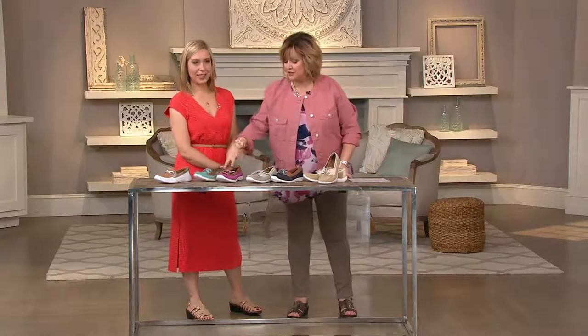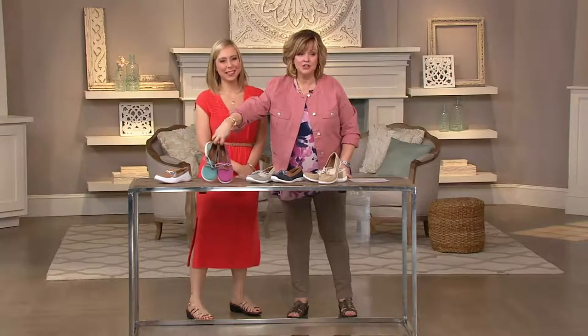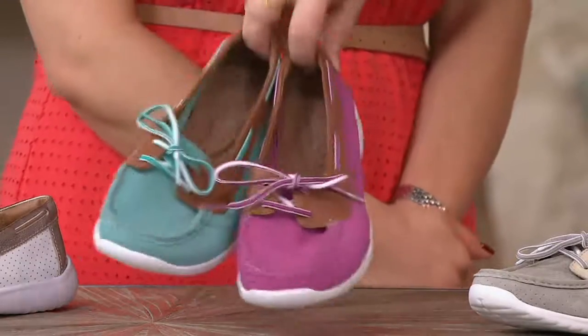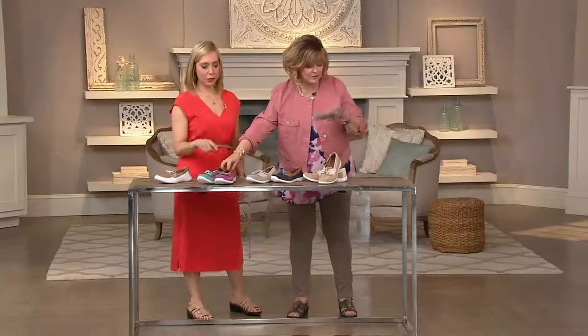This is the first pair I bought — actually these two. So I got these two, loved them, got tons of compliments. Look at the super cute matching laces. And those two colors are actually — let me get the colors.